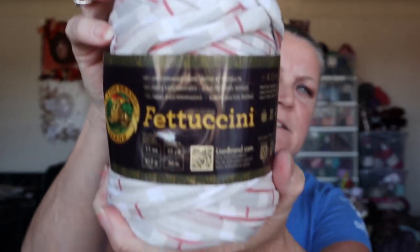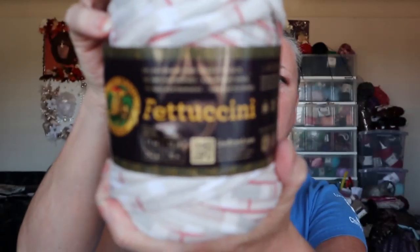I have two fettuccine rolls. It says 100% undetermined fibers — I don't know what that means — but it's Lion Brand and there is 55 yards per roll.